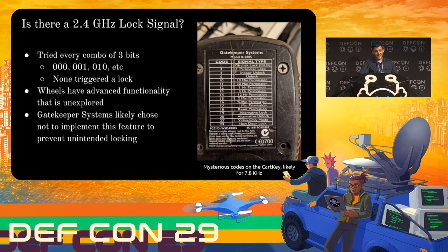Now the question is: can we lock carts on 2.4 gigahertz? Unfortunately, I think the answer is no. I tried every possible 3-bit permutation — 000, 010, 100, et cetera — and none of them triggered it to lock. This is probably working as intended, because if I were Gatekeeper Systems I wouldn't implement a locking function over something that could go ultra long range. This was probably done intentionally either to prevent accidental malfunction or to prevent malicious interference.